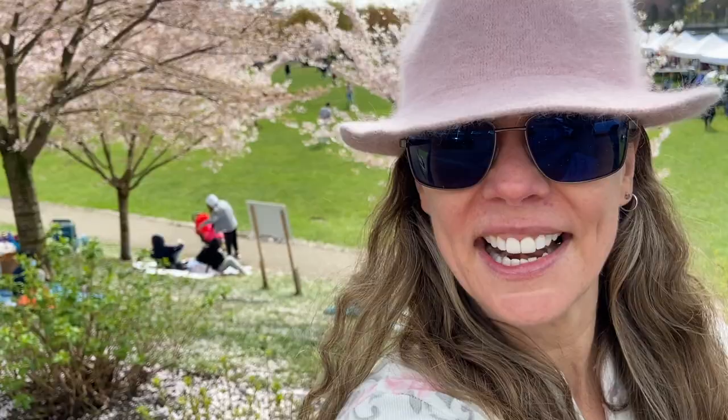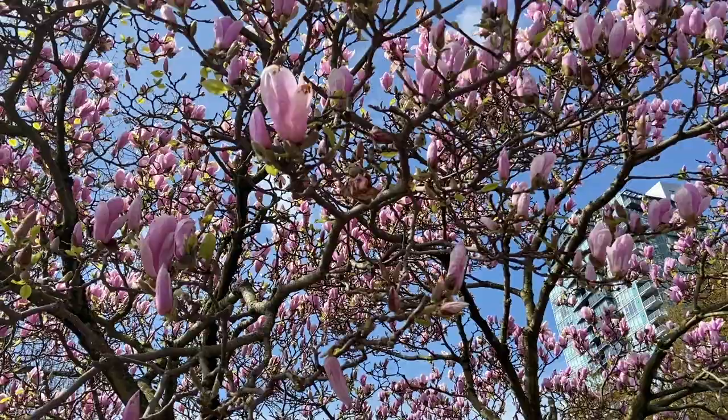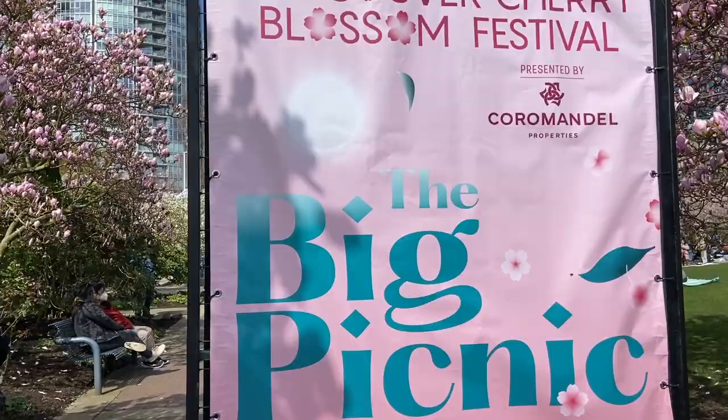In this video I'm going to take you to the Big Picnic, which is part of Vancouver's yearly Cherry Blossom Festival. I love how this Big Picnic sign is bookended by peak blossoming magnolia trees.